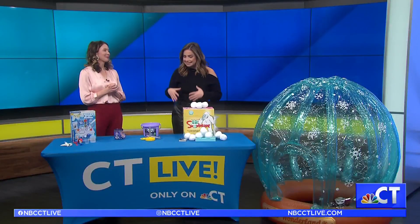We are making snow days fun. When I say we, I mean Charlene DeLoach from the Toy Insider, because she always has incredible toy ideas for the whole family.